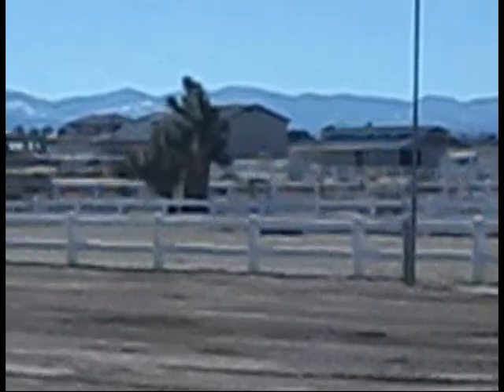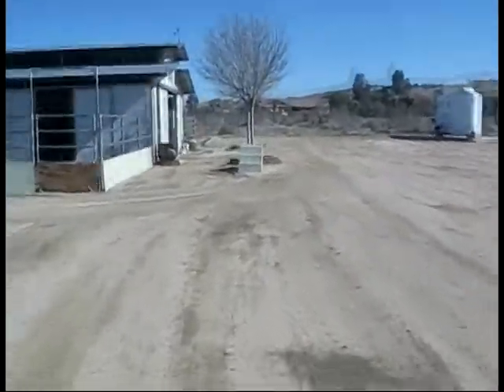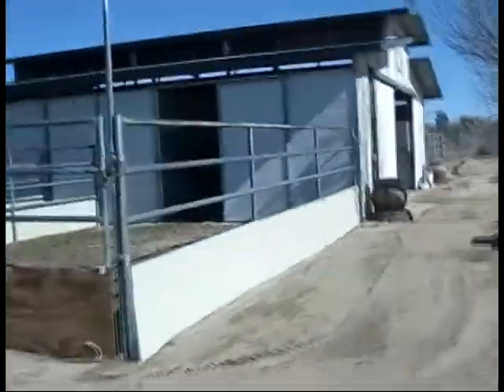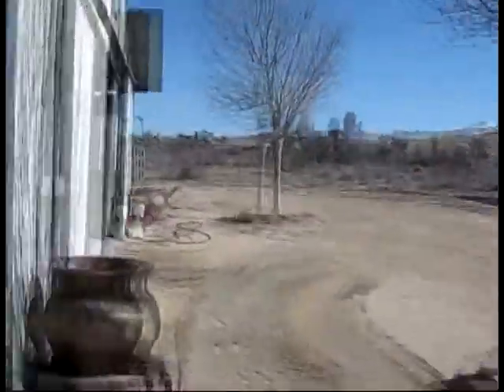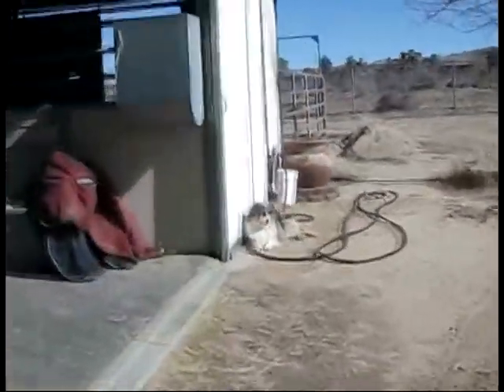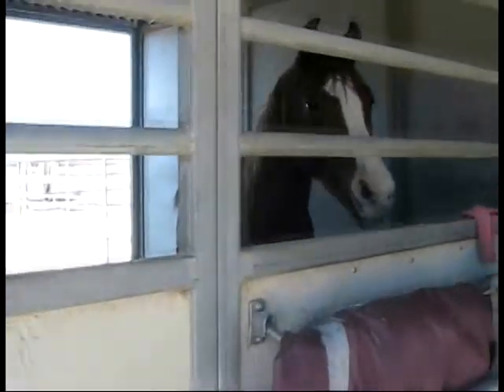And then next door is the neighbors. And Prodigy again. Now we go back to the barn. It's a pretty full barn. It rained a lot, so it was really flooded out. But yeah, that's it. Bye. Say bye, Rama.